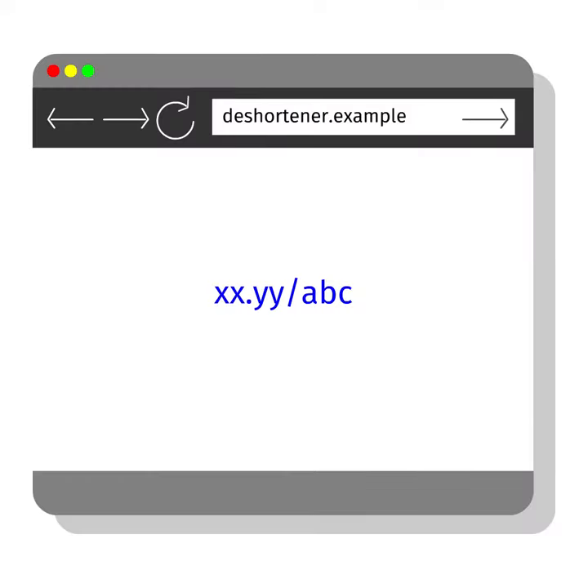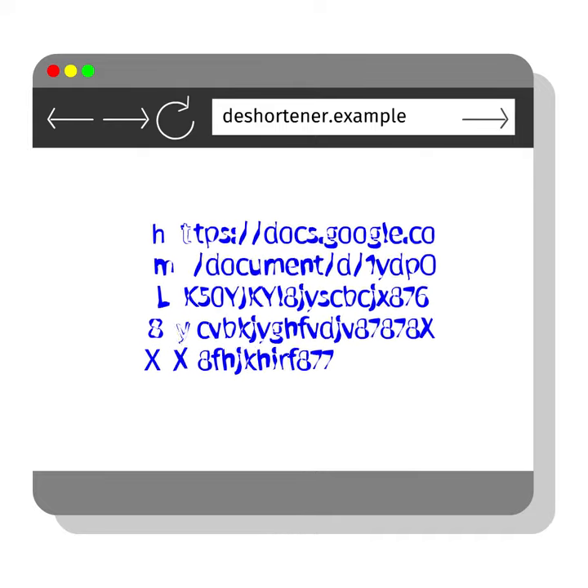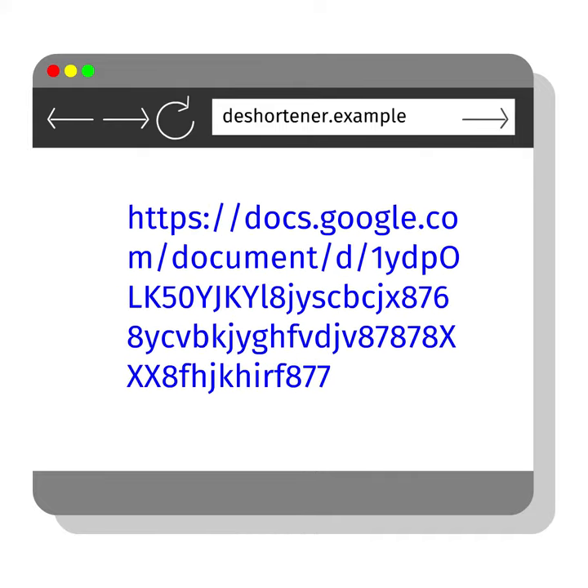Luckily, there's a workaround — you don't have to click the link yourself. There are websites out there to click the link for you and give you the result. Using URL de-shortener services, you can find out the real destination without clicking it yourself. Another way is to just ask the sender to send you the unshortened link.